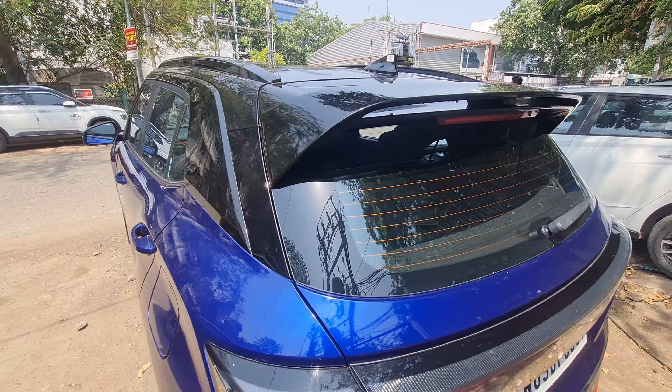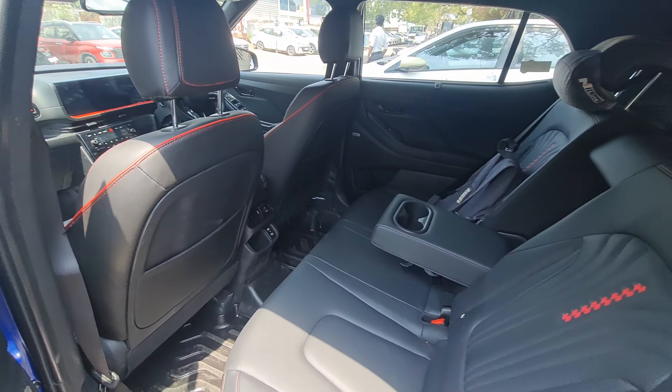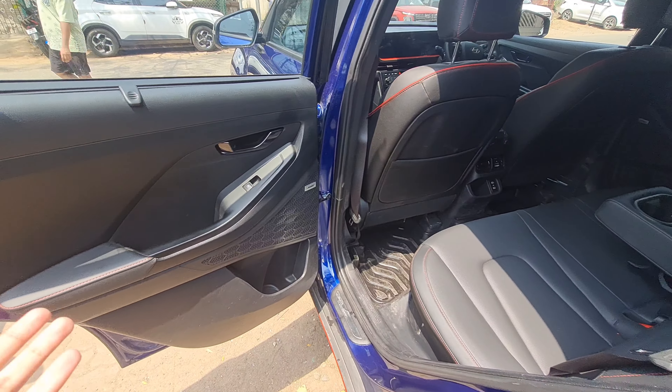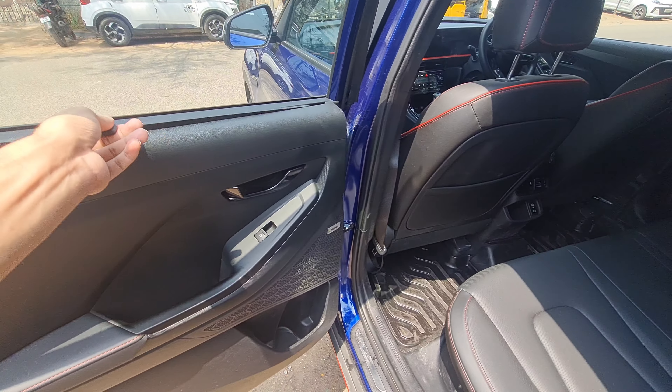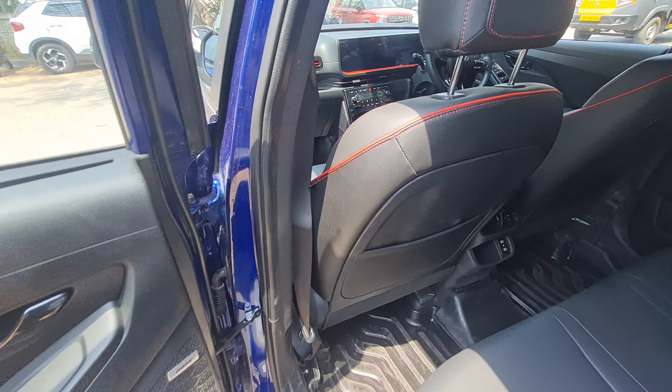I really like the design of the Creta N-Line because of the color and the spoiler — the aggressive treatment. It also gets a matte color option as standard, so you don't have to pay extra, which is great. The doors are the same as the regular Creta, but you get blacked-out elements throughout — the whole cabin is blacked out.